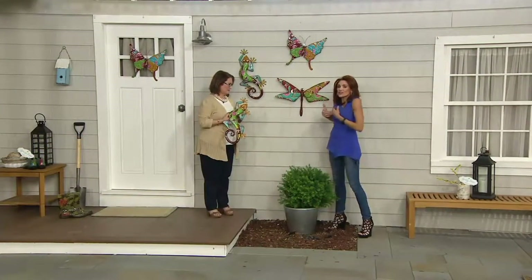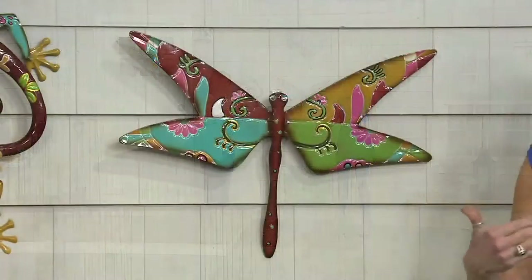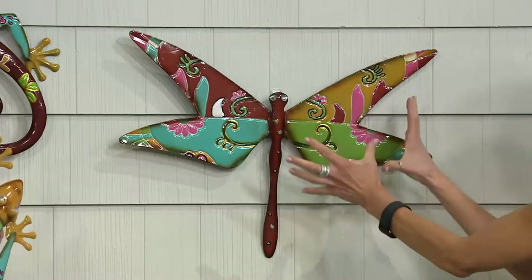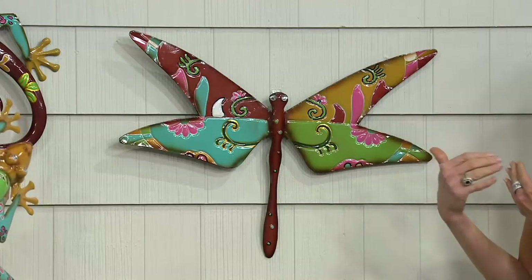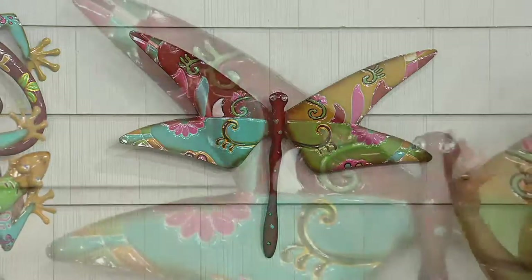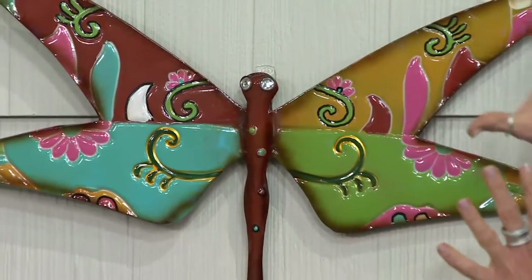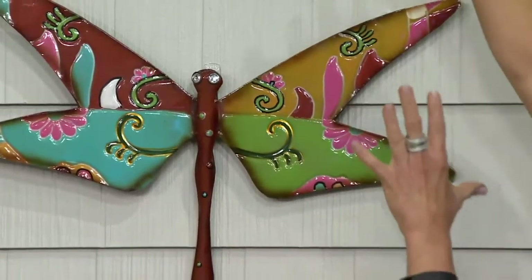These colors take you to a moment and to a place. Like if you see Italian pottery or Spanish pottery, this Talavera style may take you to a vacation, or mentally remind you of a favorite place. But I have to say there's also some wit and whimsy of the gecko climbing up your wall.